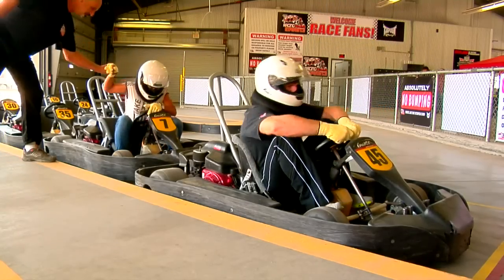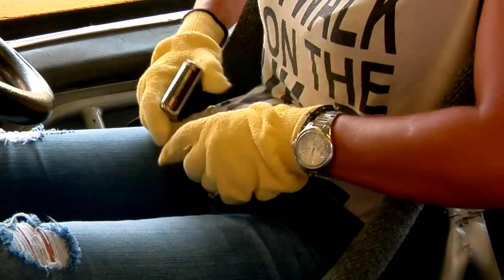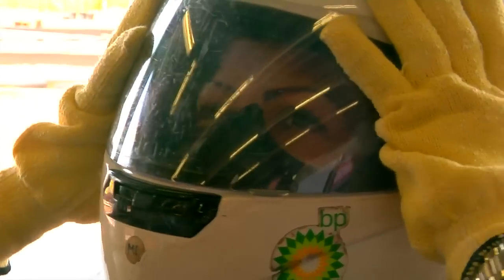Now, if you need help getting in or out of your cart, let one of our team members know and they'll assist you. Okay, once you're in your cart, make sure you buckle up. Pull it snug and tight. We're almost ready to race, but let that settle down before you take off.